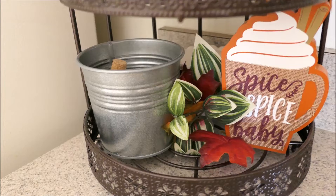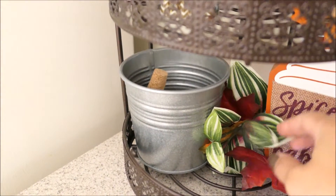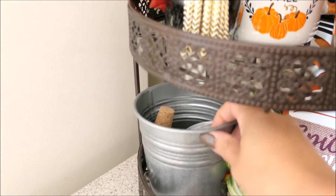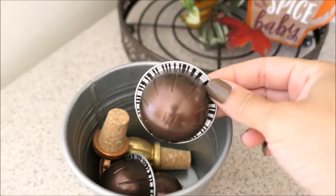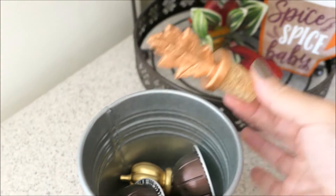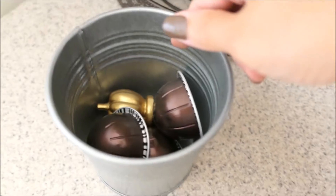And then down here I went ahead and put that Spice Spice Baby sign with some more fake greenery and some leaves. And then in this little galvanized tin I have my Nespresso pods — these are the pods that go to my Nespresso machine. And then I stuck those two wine stoppers in here. Down there is the pumpkin one.